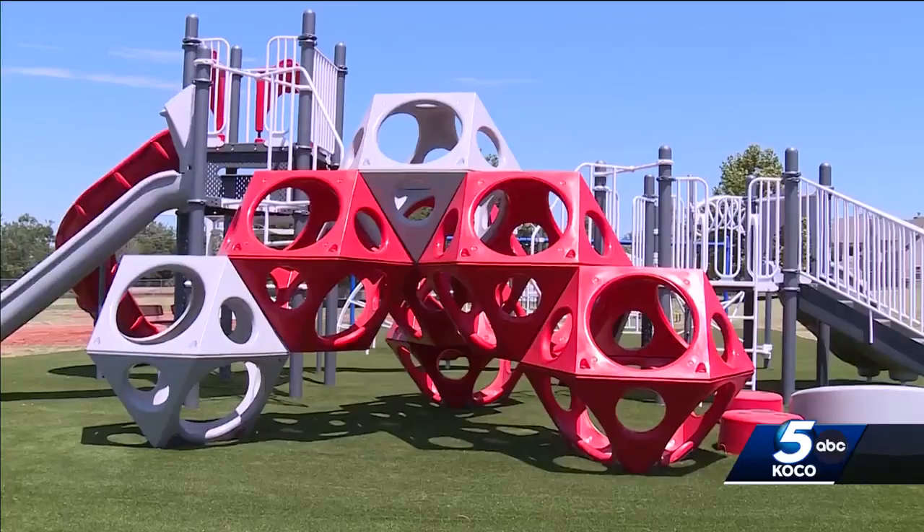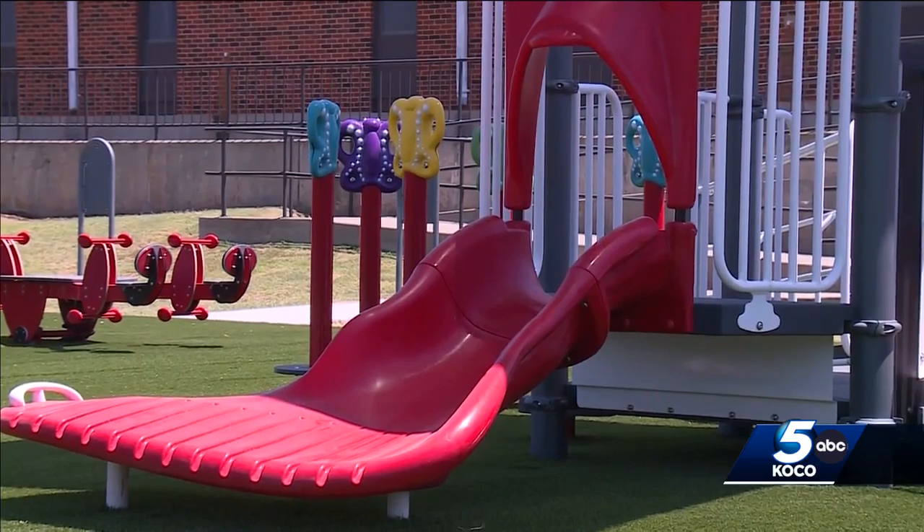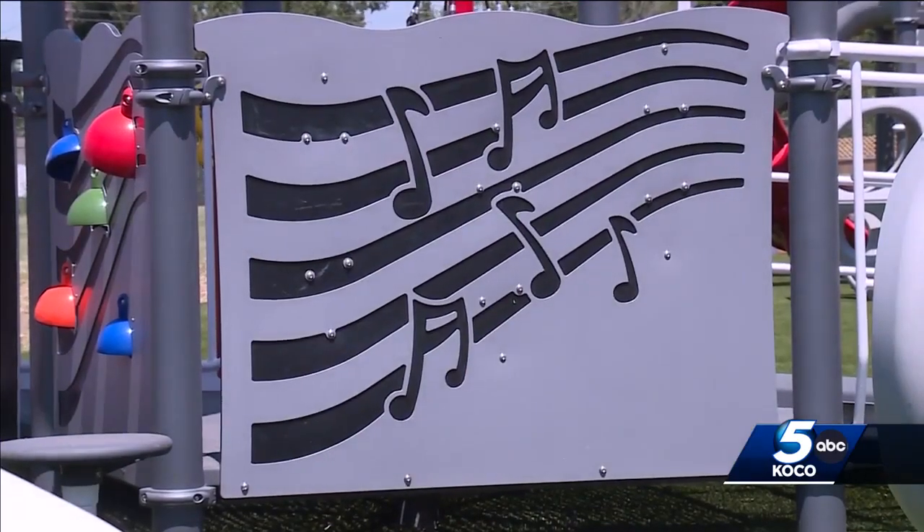UConn school leaders say the new playground on their campus offers something fun for every student. Teachers will be able to use the playground to teach science, math, music, and more.